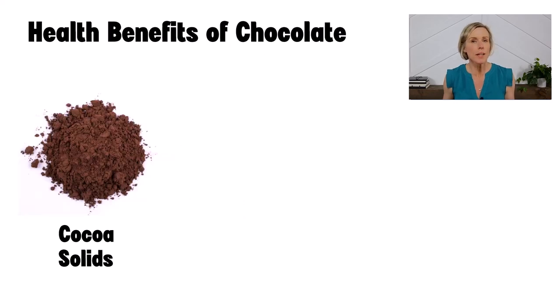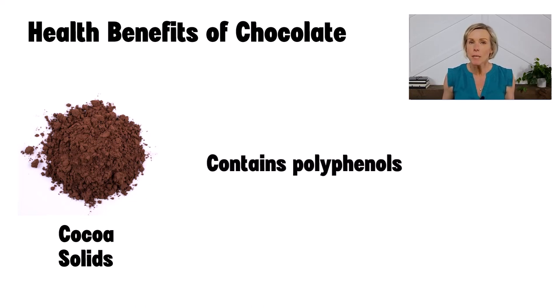When you hear about the health benefits of chocolate, you are almost always hearing about the health benefits of the cocoa solids. Cocoa contains several beneficial compounds called polyphenols. Polyphenols are found in many plant-based foods, including fruits, vegetables, grains, nuts, seeds, herbs, and beverages like tea and coffee. The flavonoids, which are a type of polyphenol in cocoa, display significant antioxidant capacity.